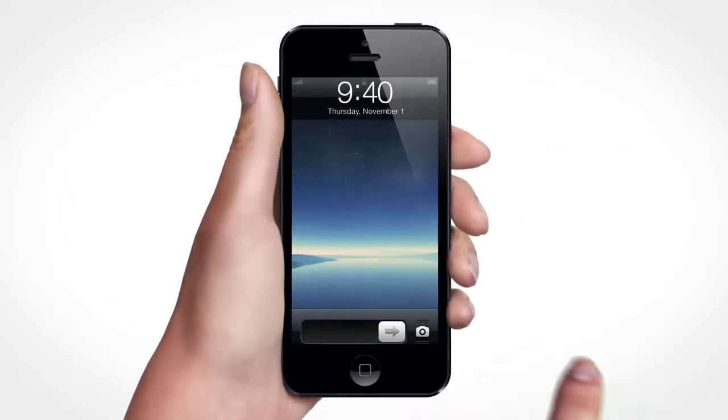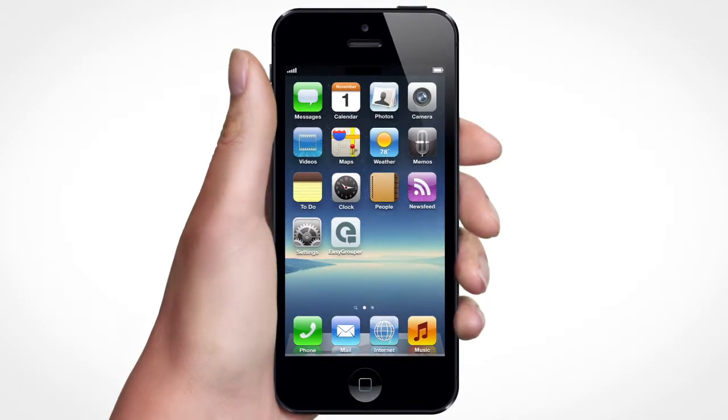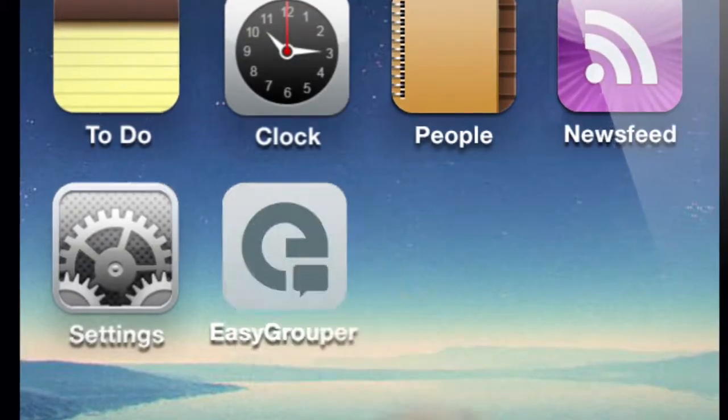Introducing Easy Grouper, a simple way to make sure your entire team has everyone's contact information pushed right to their phone automatically.